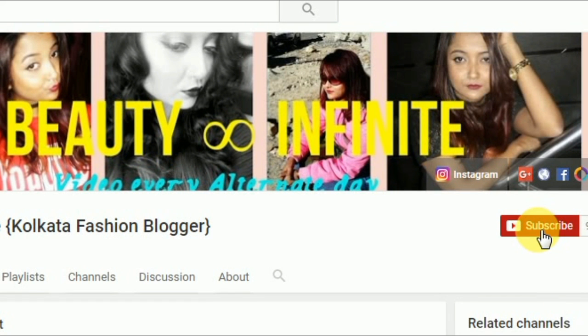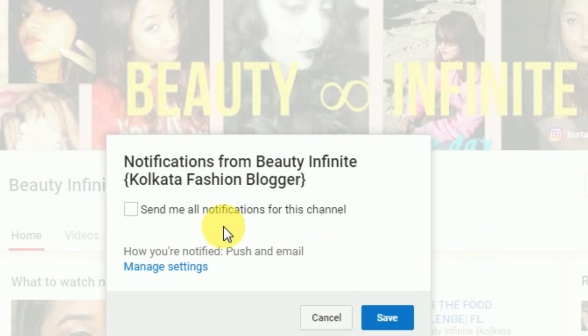Click on the subscribe button below and the bell button next to it so that you do not miss out any of my videos and stay updated with my channel — it is absolutely free.